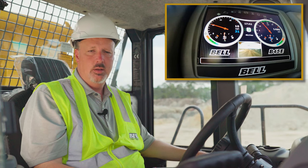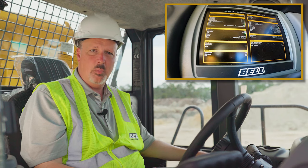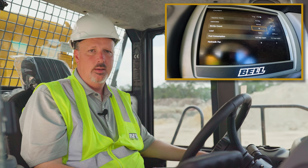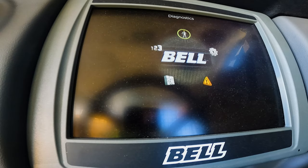All Bell cabs are designed with a large, full-color interactive display with quick menus to access important information. You can easily access machine configuration menus, machine information data, counters information for productivity, your rear-view camera, and diagnostics information.